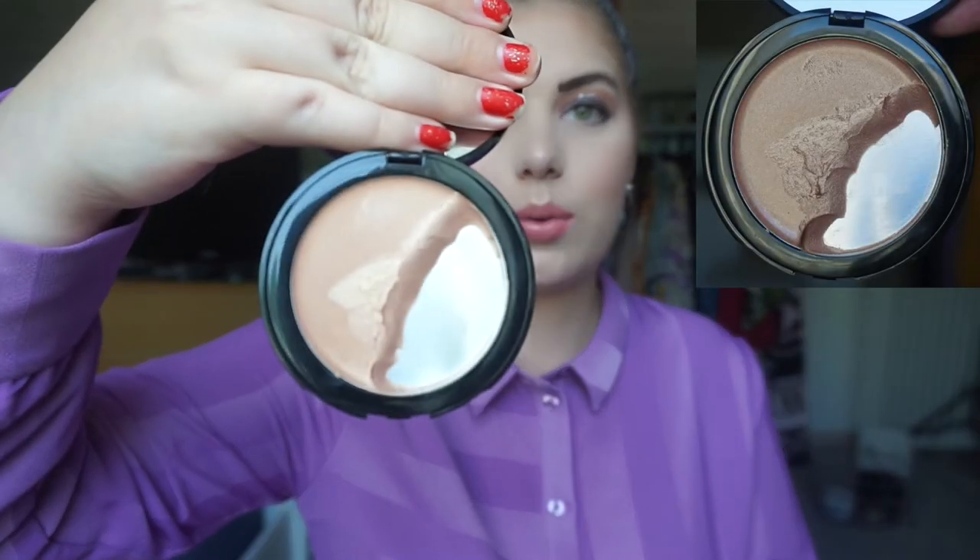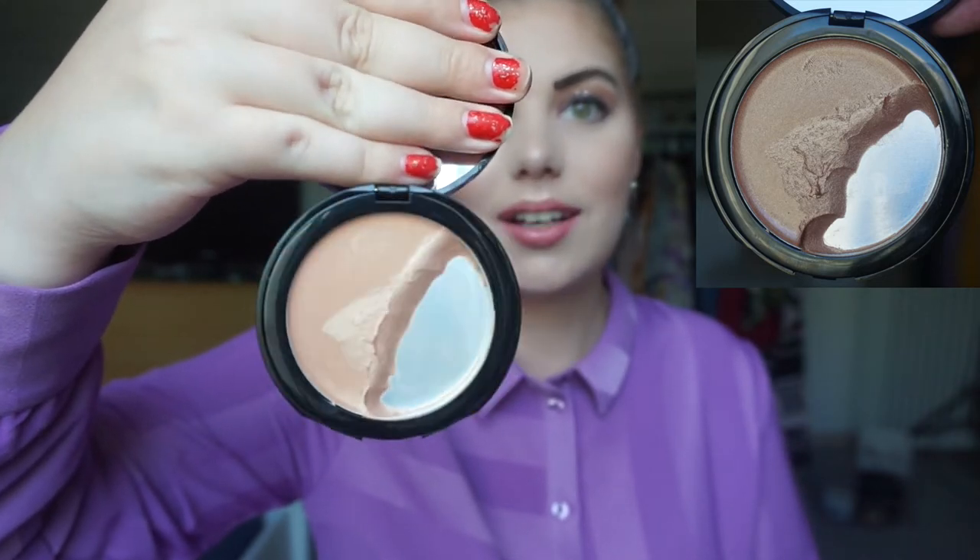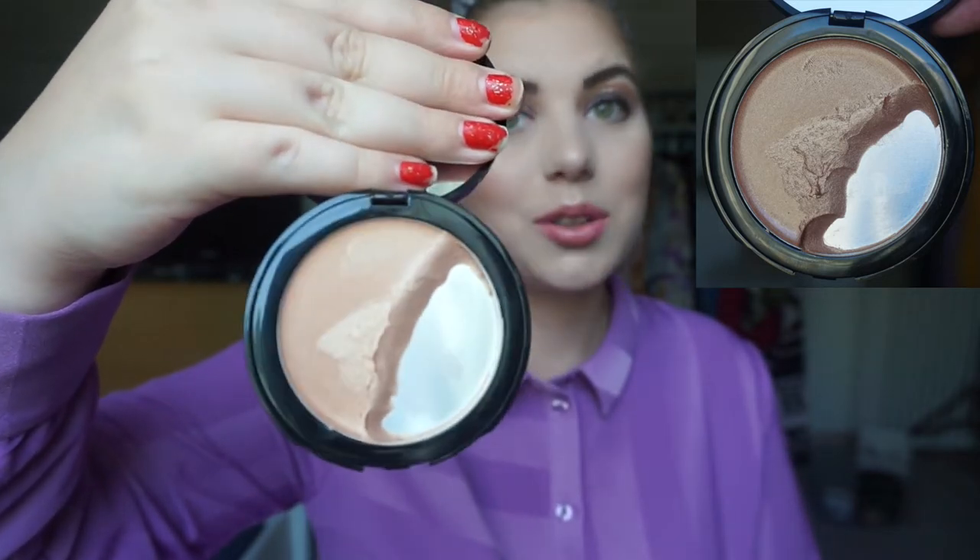The next product is my W7 Strobe Struck cream highlighter — this one right here. I'm pretty excited about the progress, to be honest. I didn't think I was making that good of progress, but when I compared to the picture from last time I was actually pleased. My goal for this update was to finish half, and I don't think I've quite done that, but I'm definitely almost there.